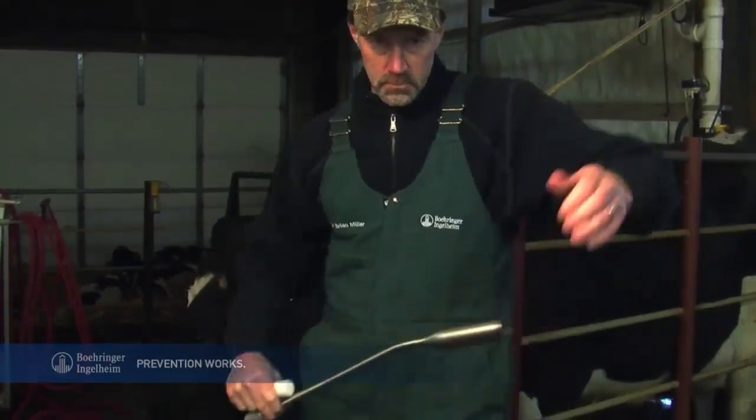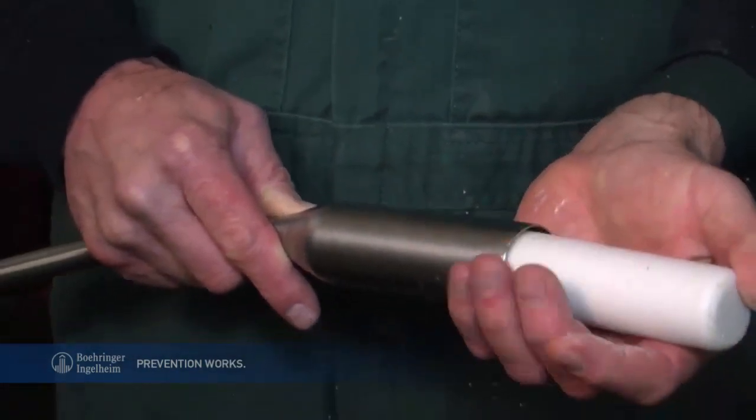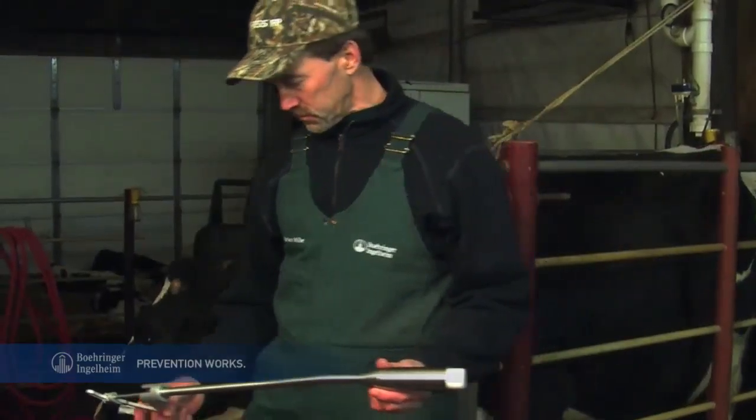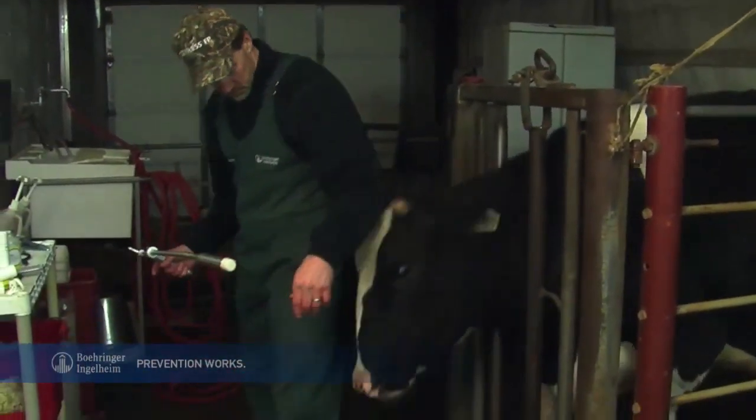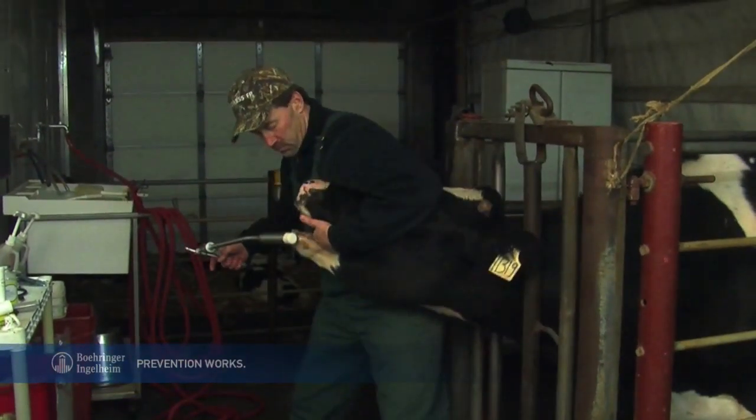First, place the bolus in its special BovaCalc bolus applicator with the rounded end forward. Never use a broken or partial bolus. Stand to the side of the cow, reach over her head, and grasp her upper jaw, keeping her head in a natural position. That will make it easier for her to swallow.